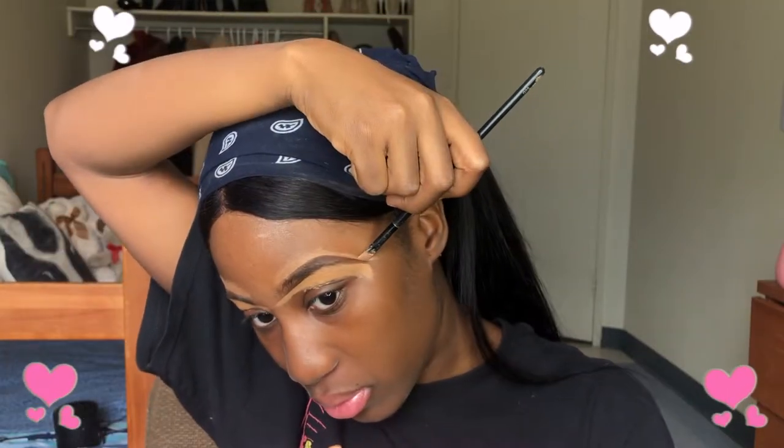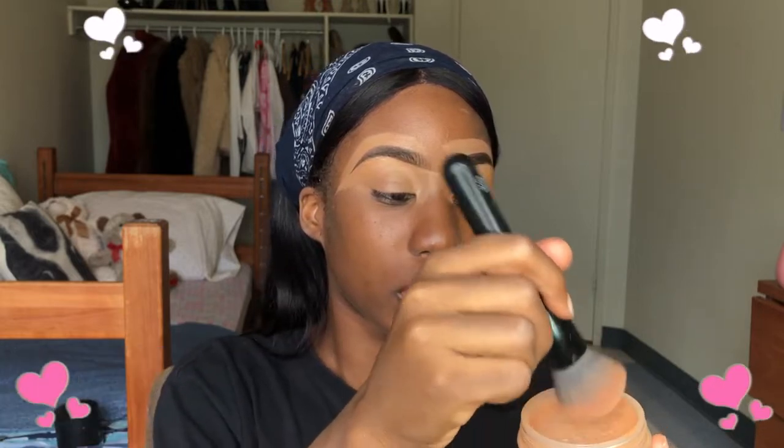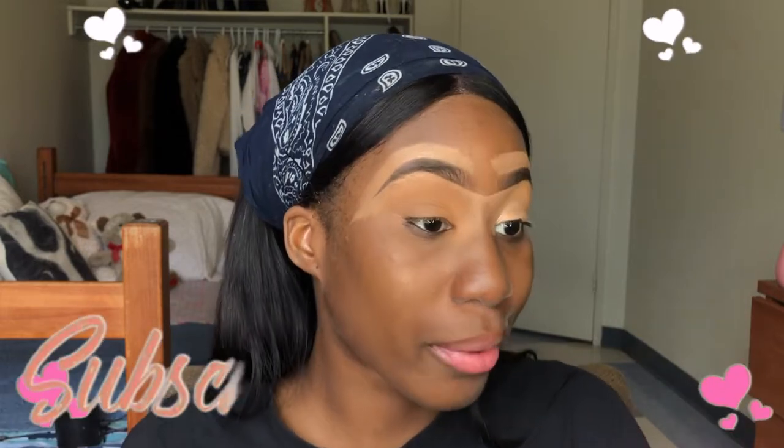I think my brows are even now. I want to use another technique for today's tutorial — I blend it in, then I take my Laura Mercier powder instead of my MAC Cosmetics pressed powder on the same brush and just set my eyelids. This is a very quick technique to prep my eyelids for eyeshadow.